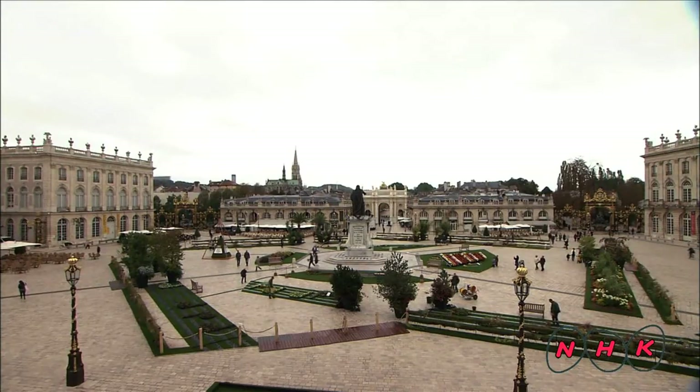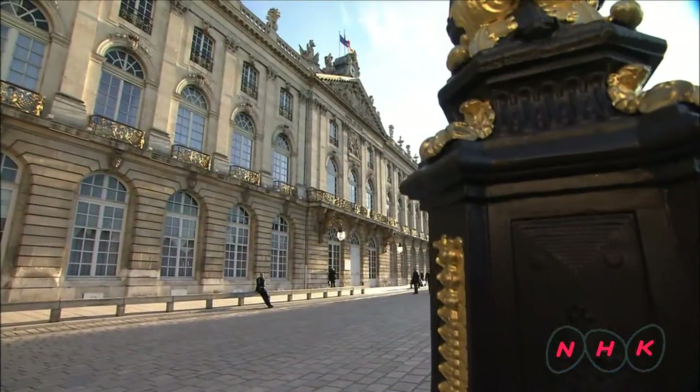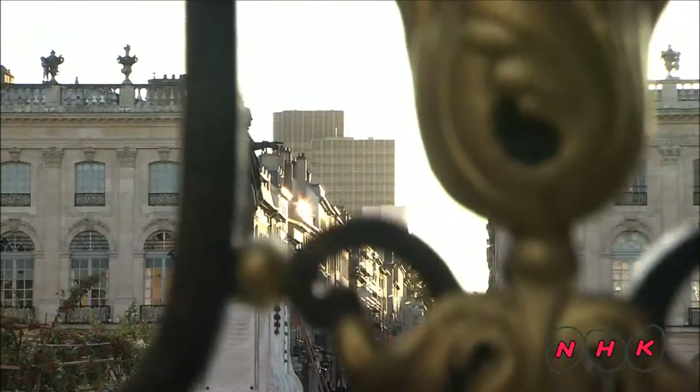As Stanislas Leszczynski, Duke of Lorraine, was the ruler of this city. In 1752, he embarked on a three-year plan to rebuild part of this city. He tried to blend and harmonise the medieval old town with his ideas for a new town. Three new squares were added to the city.